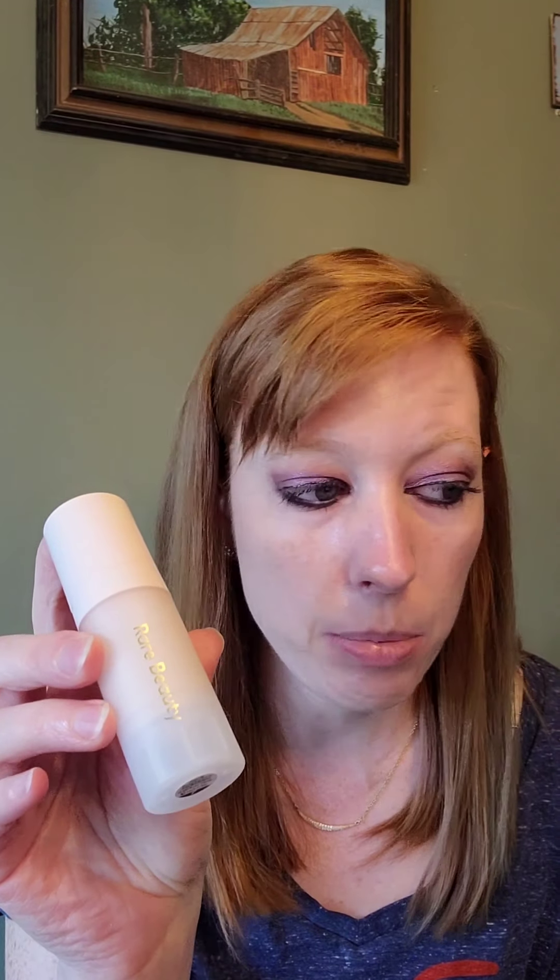The first thing I'm going to start with is the illuminating primer I purchased from her line. I got the mini version because I didn't know if I would like it — I didn't want to spend $26 for the full size when there's a $14 little one. So I picked up the little one instead, and if I love it I can always go back and get the full size.